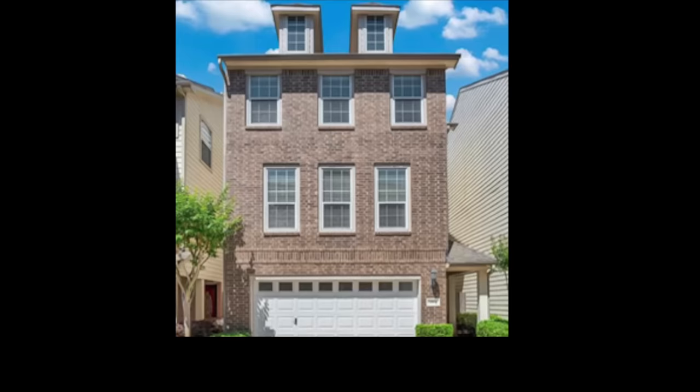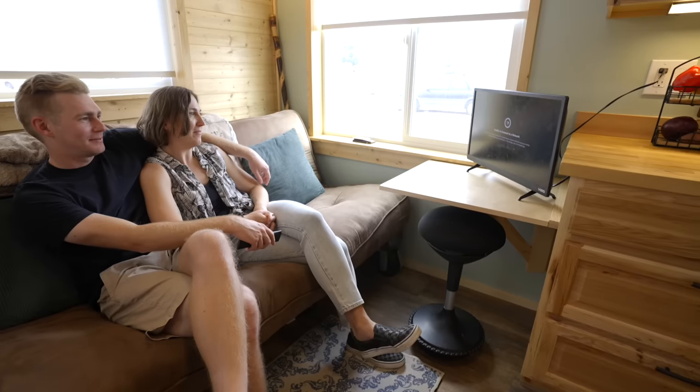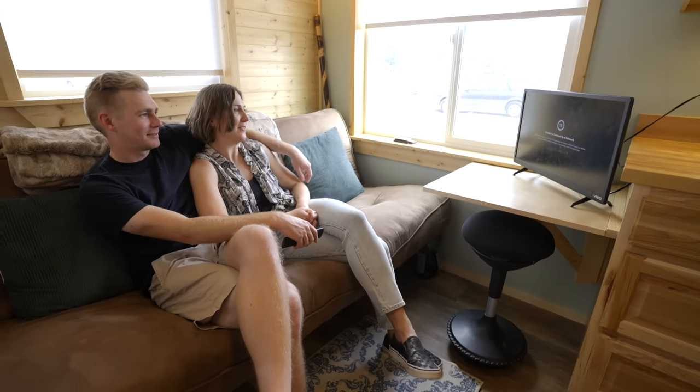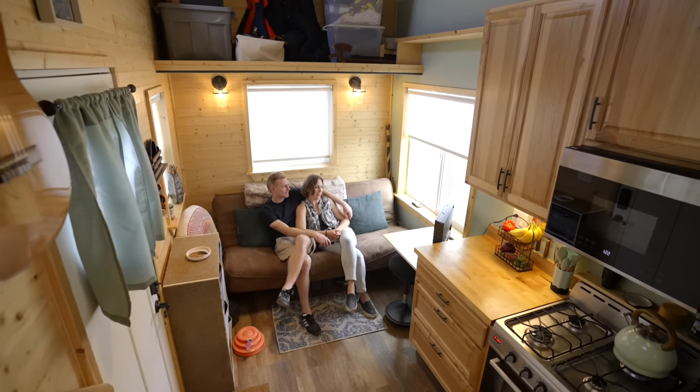We initially did have a house together in Houston. It was a big, big house — even though it was so big, it felt constraining. There's something about when it's a big space where you feel like you have to keep buying stuff to fill up the empty space, and it kind of pushed us to the point where we're like, we want to do the opposite of this.